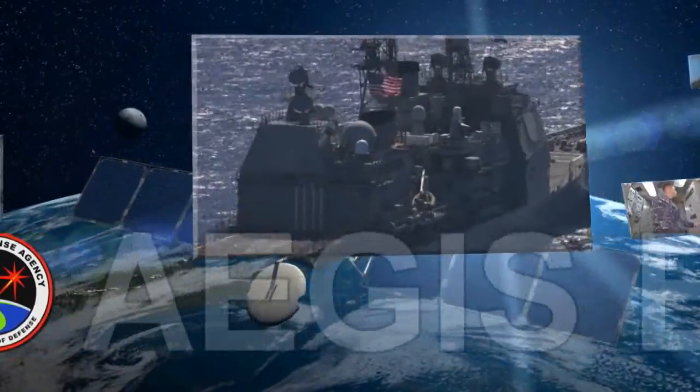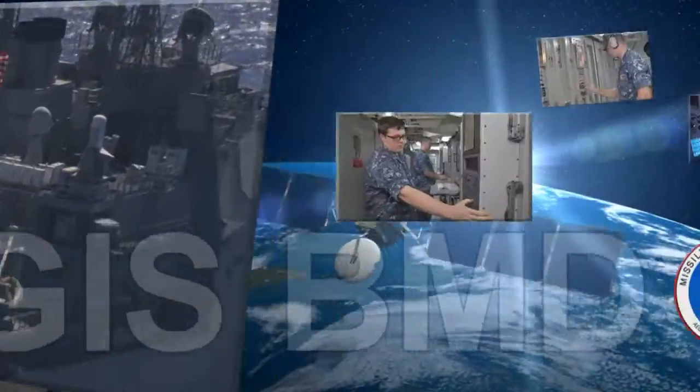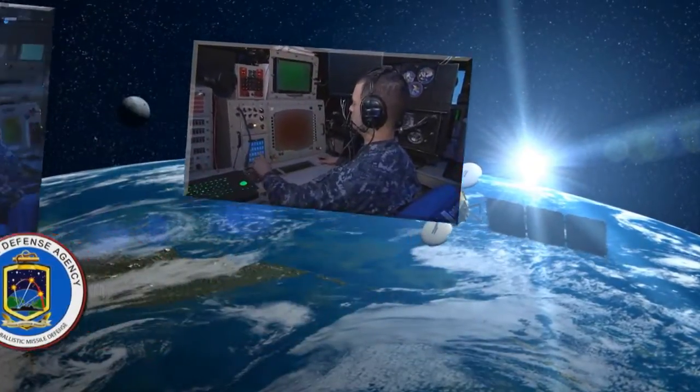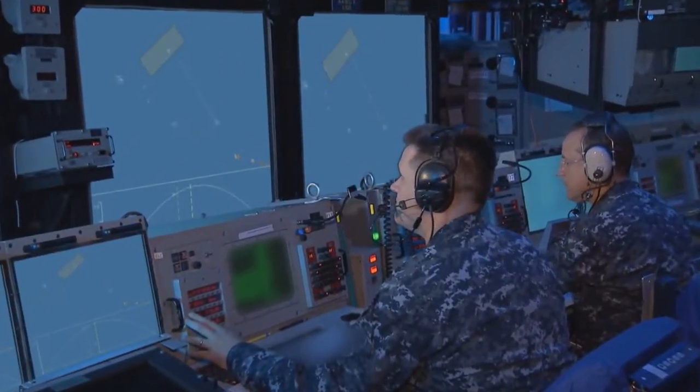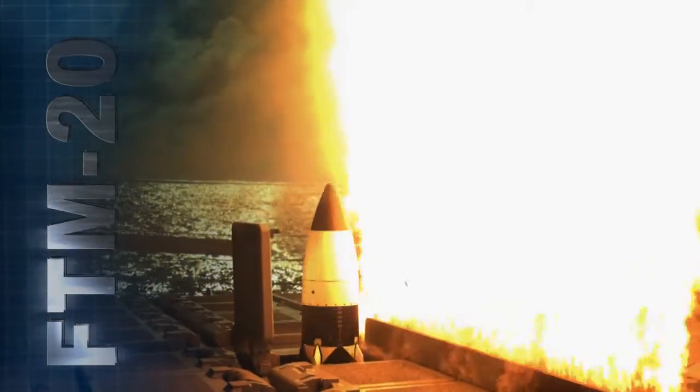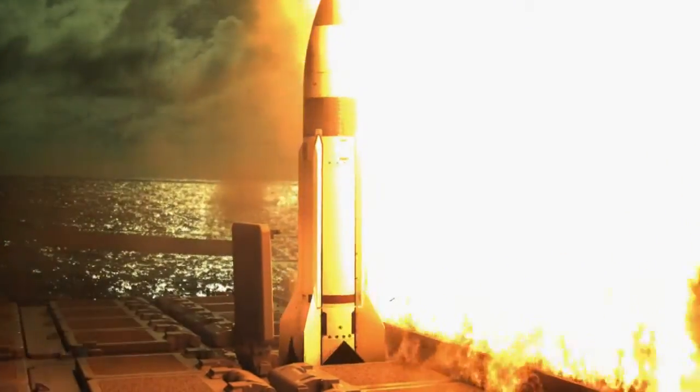The Missile Defense Agency and U.S. Navy successfully conducted its 24th sea-based Aegis Ballistic Missile Defense Flight Test, FTM-20, and its first test of 2013 in a nighttime event.